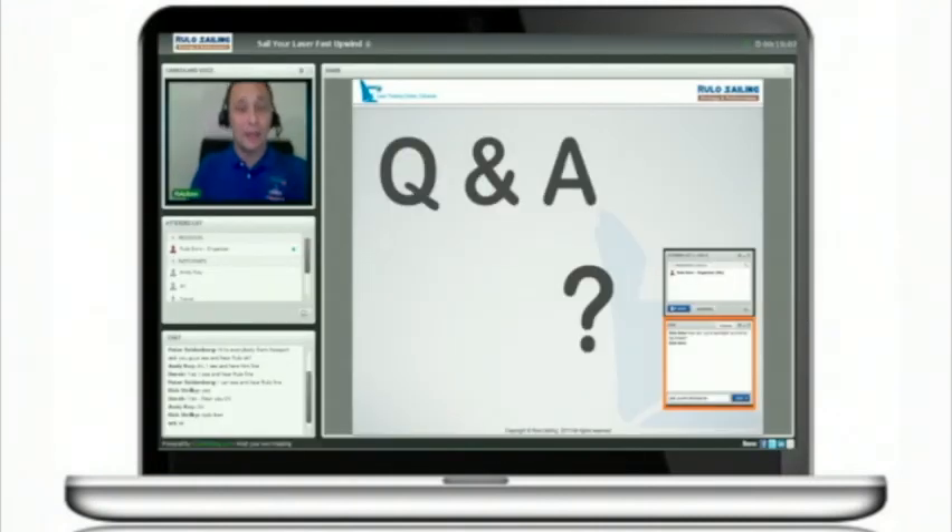So now we are in our question and answer section. The first question is coming from California. Rick from California is asking how to steer the boat when the waves are very choppy and the wind is very gusty.